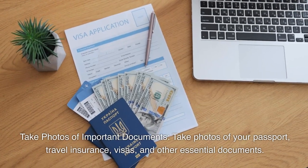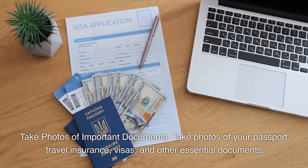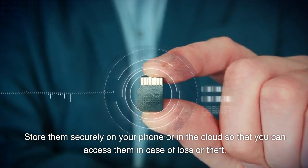Take photos of important documents. Take photos of your passport, travel insurance, visas, and other essential documents. Store them securely on your phone or in the cloud so that you can access them in case of loss or theft.